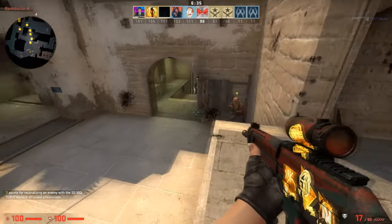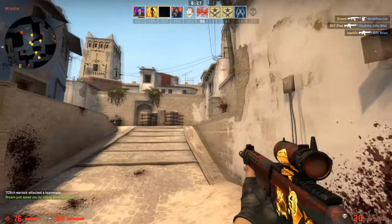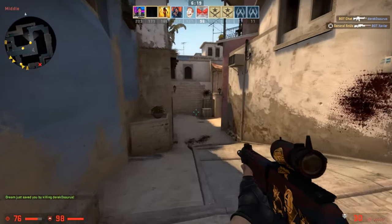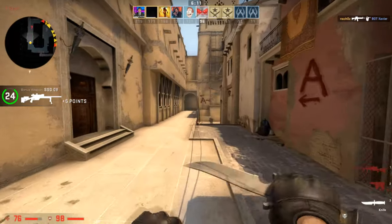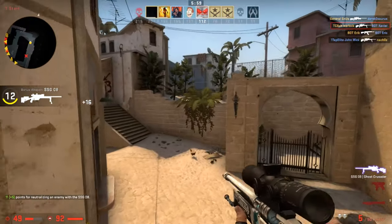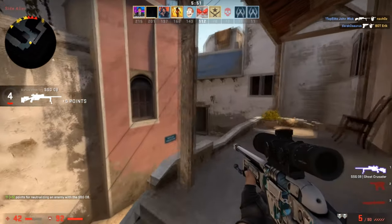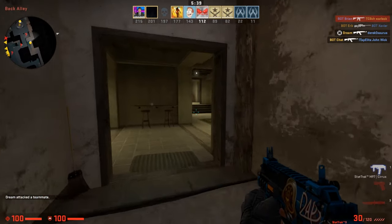Let's run through some calculations. Say you want to dip your feet in and spend thirty dollars on this investment — at three cents each, that gets you a thousand Gamma cases. If these follow the same trend as the Breakout case and rise to about thirteen cents per case — ignoring fees for simplicity — you'd sell a thousand cases for thirteen cents each, making a hundred and thirty dollars. Subtract your initial thirty dollar investment and you've made a hundred dollars, while only spending thirty to begin with. It's a fairly safe and smart move given the current state of things.